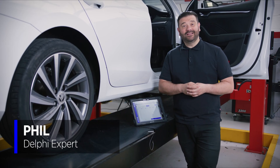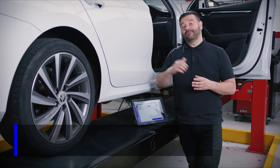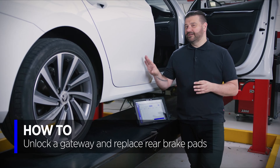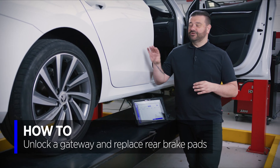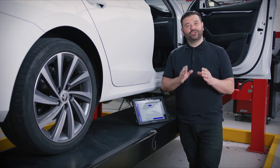Hi, I'm Phil from Delphi. In today's video, we're going to be doing a fairly routine job - rear brake pad replacement - but on a car with a difference. This 2021 Skoda Octavia is protected by what's known as Secure Gateway.